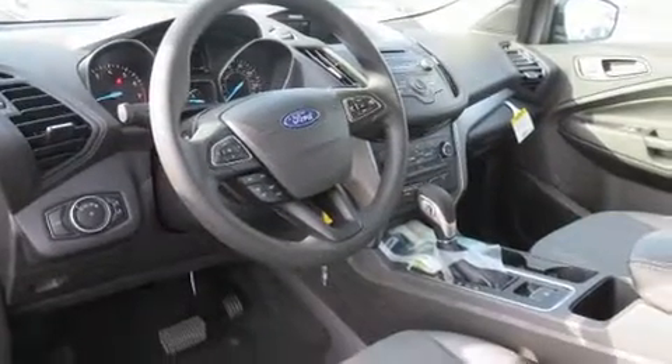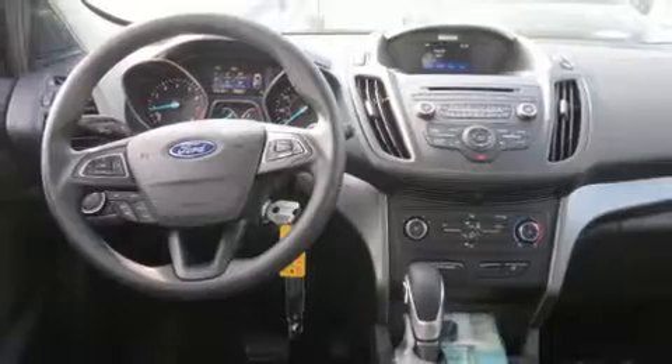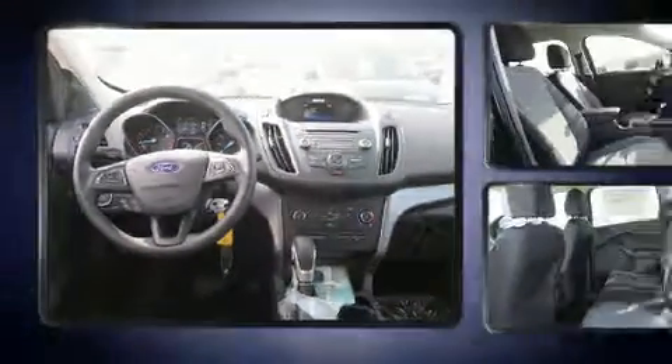You and your passengers will enjoy the stereo system, which includes a CD player with MP3 capability, and six well-positioned speakers.